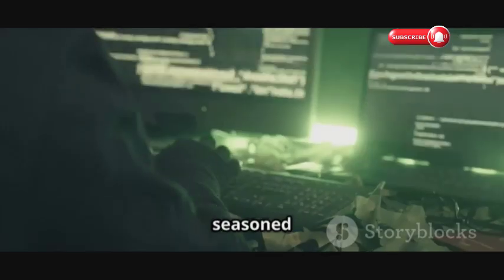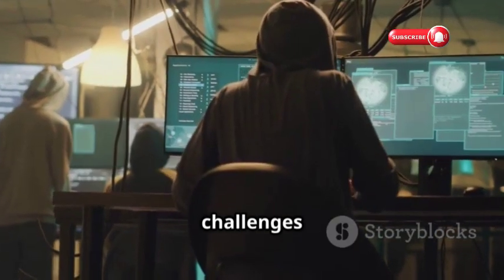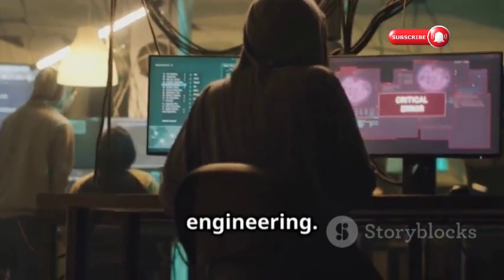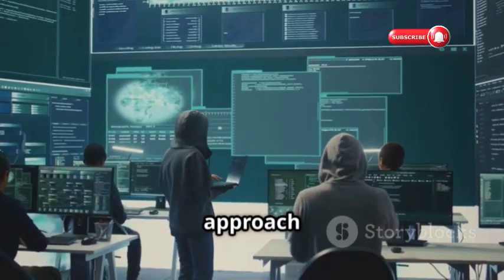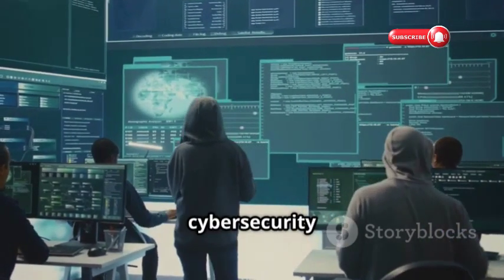Whether you're a CTF newbie or a seasoned veteran, CTF Learn is an excellent platform to practice your skills. They offer challenges in web security, cryptography, and reverse engineering. With its gamified approach and supportive community, CTF Learn makes learning cybersecurity fun.